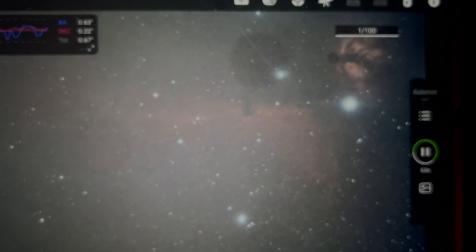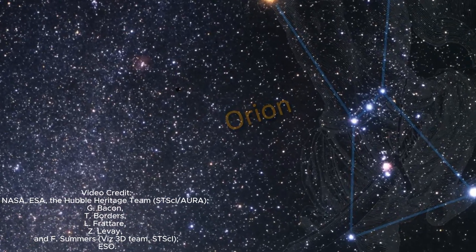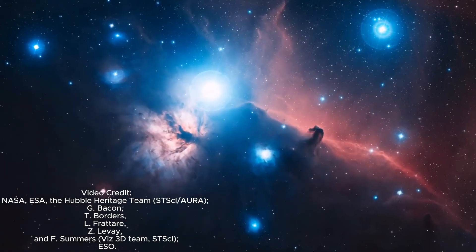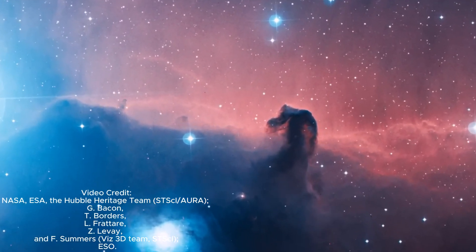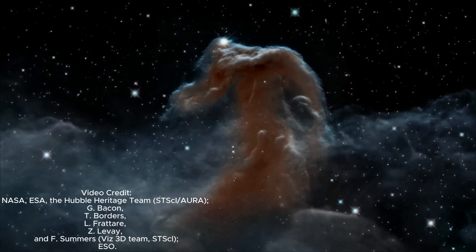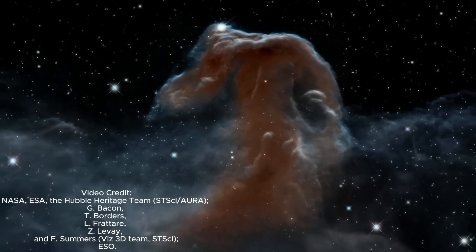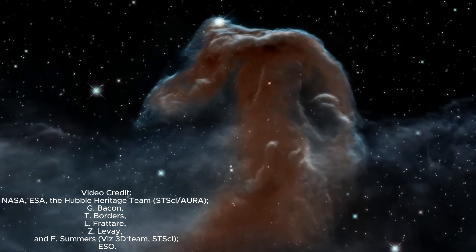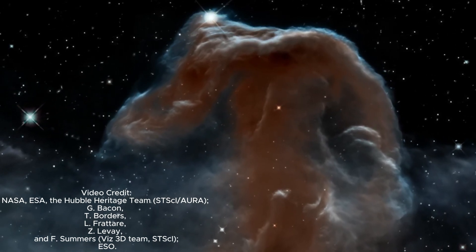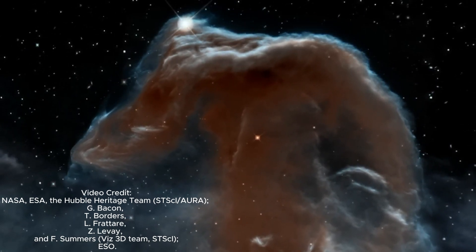The Horsehead Nebula, also known as Barnard 33, is a dark nebula situated in the Orion Molecular Cloud Complex. Specifically it's found in Orion's belt region near the leftmost star Alnitak. This iconic interstellar dust cloud appears as a silhouette against a bright emission nebula, IC 434. The distinctive shape resembling a horse's head is created by dense cold gas and dust blocking the light from behind — a captivating celestial feature often photographed in various wavelengths, revealing intricate details of star formation and its cosmic surroundings.